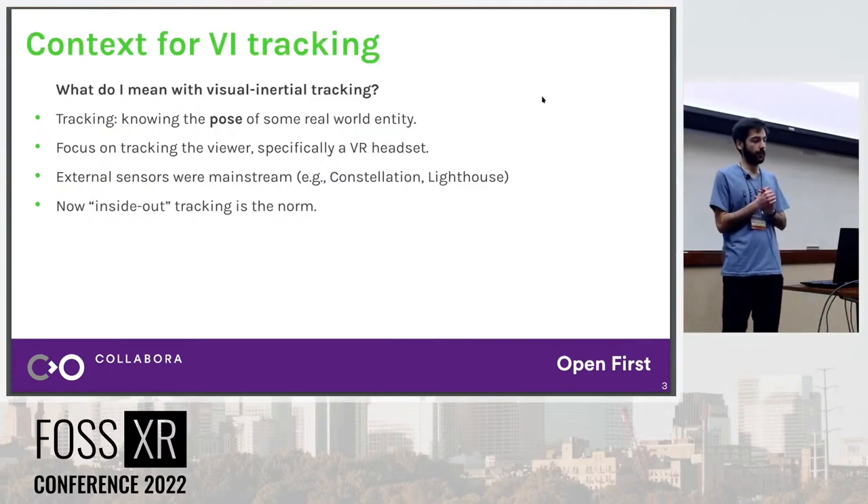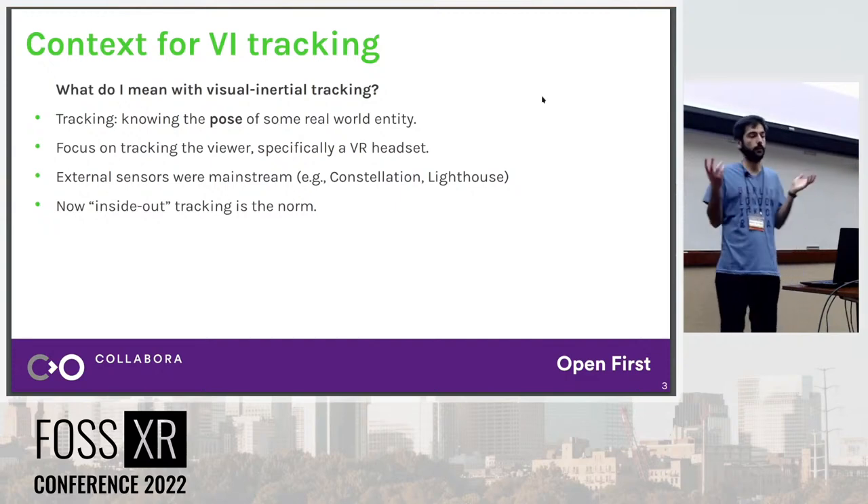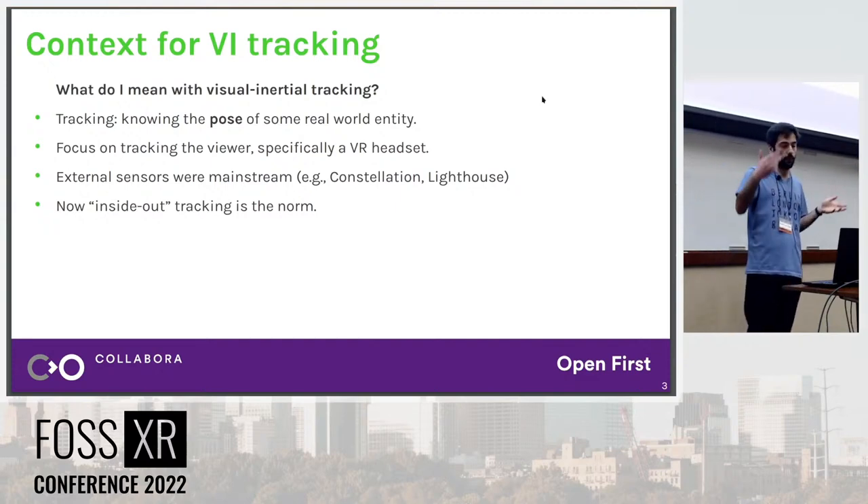I'll start by explaining what I mean with Visual Inertial Tracking, because there's a lot of problems with terminology in the area. Tracking in general is knowing the pose — the position and orientation — of some real-world entity. It can be tracking your eyes, hands, feet, or in the case we are looking at, tracking the viewer of the XR experience. The viewer might be the head if you're using a headset, or a phone for augmented reality. More specifically, I will talk about a VR headset, because that's what I'm most familiar with and what I've been testing on.